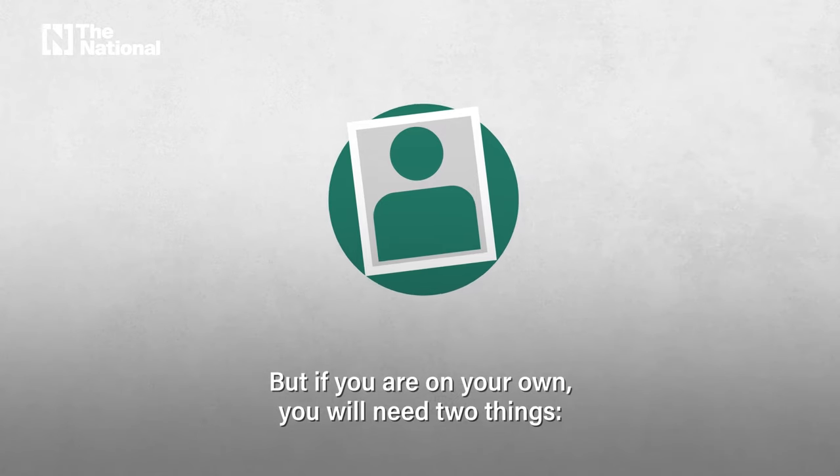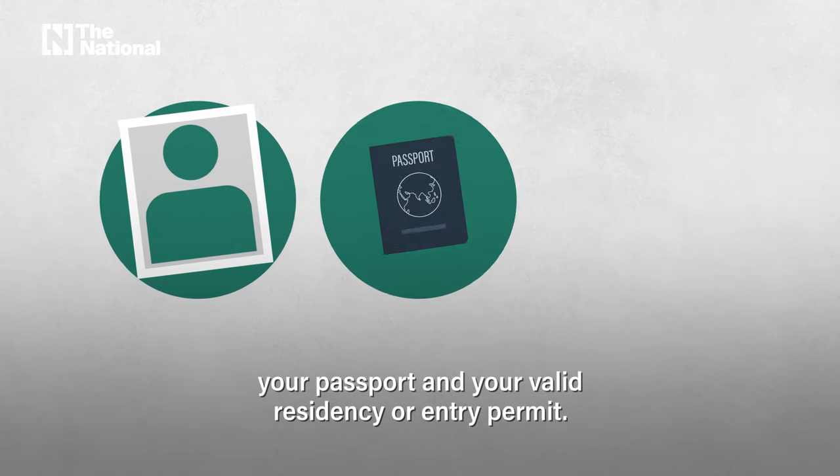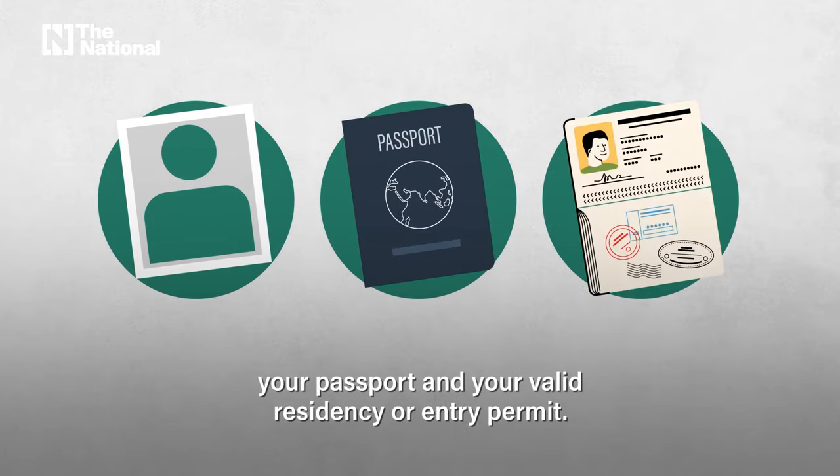But if you are on your own, you will need two things: your passport and your valid residency or entry permit.